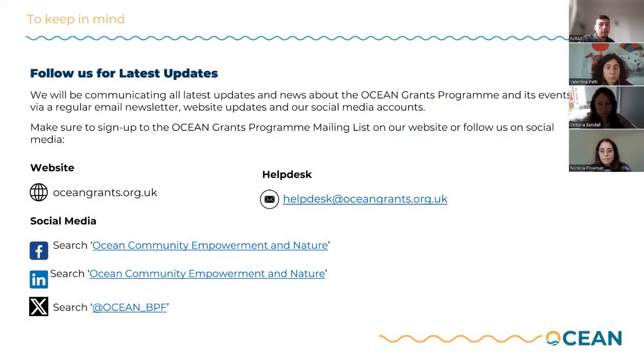Just very quickly, do keep an eye out on our website and social media for updates. Sign up to our mailing list — we send out information about all events, activities, and updates via this, so do register to our mailing list if possible. And keep in mind our help desk email; if you do have any queries you are free to reach out to us.